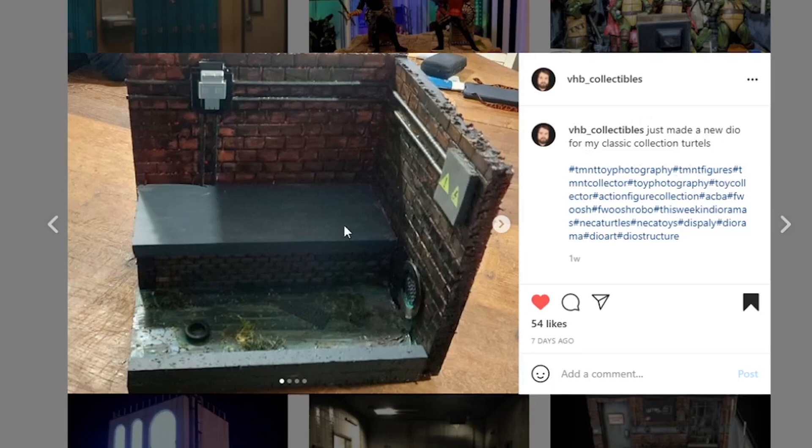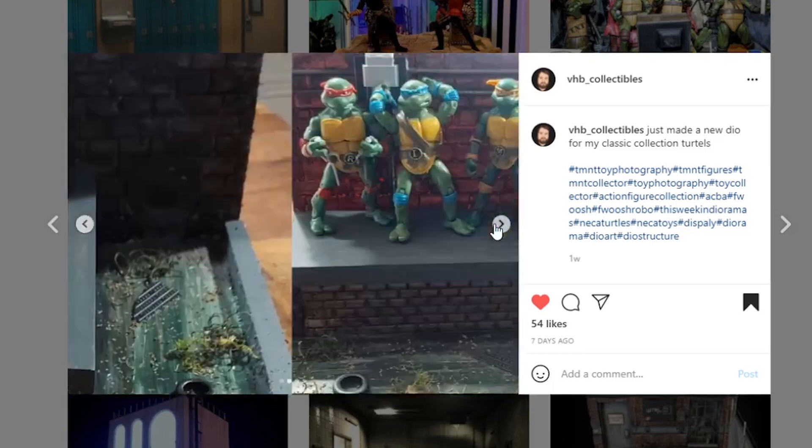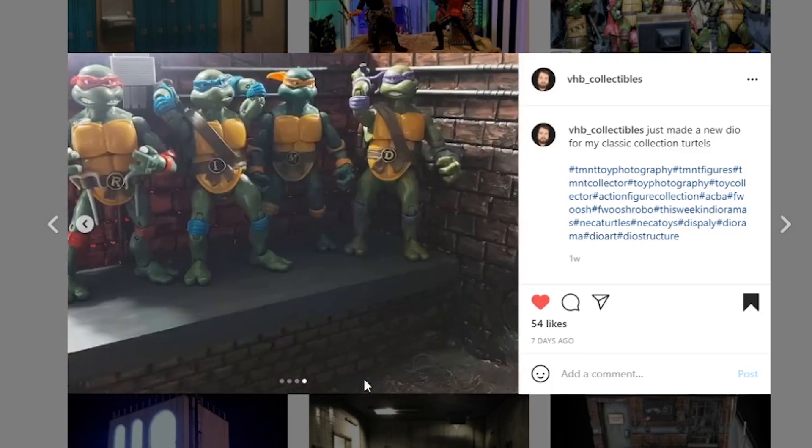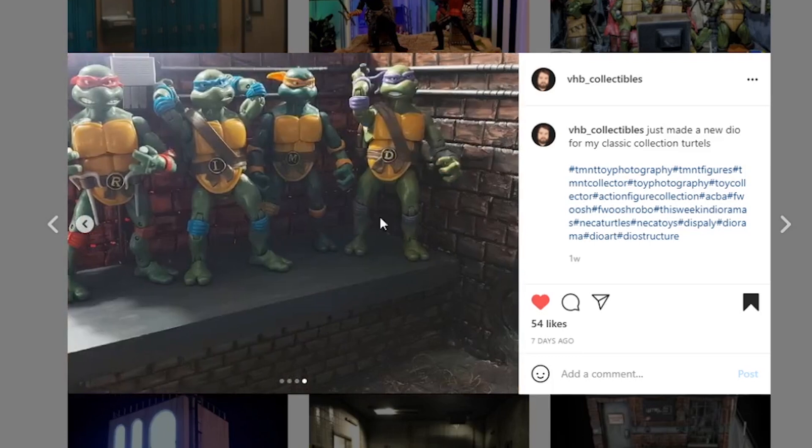Next coming from vhb_collectibles — they just made a new diorama for their classic collection Turtles, a great display option where you can put them all right up there. There's a little sewer area — it appears drained. I'm wondering if there's any resin filling it out. Let us know in the comments — I would love to know. Very nice looking piece and it's going to be awesome for displaying your turtles.